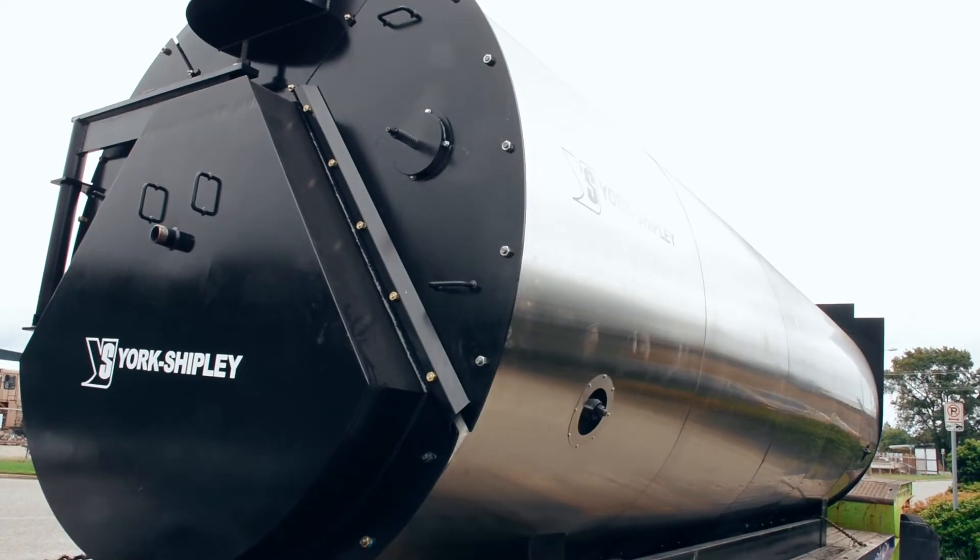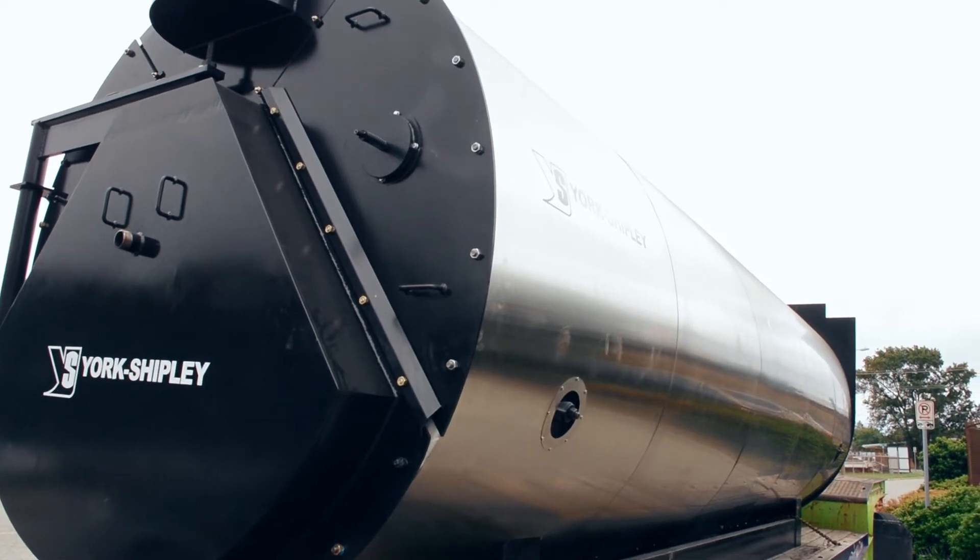Contact your York Shipley representative today for more information on the York Shipley YSR fire tube boiler.